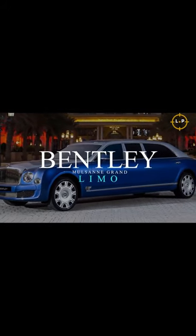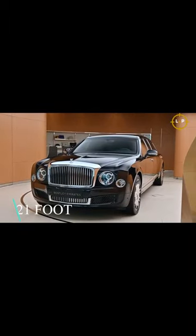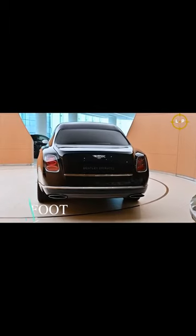Bentley Mulsanne Grand Limousine. Maximum elegance in British design may be found in the 21-foot Bentley Mulsanne Grand Limousine. It includes iPad stations, fold-out tables, and of course, champagne flutes.